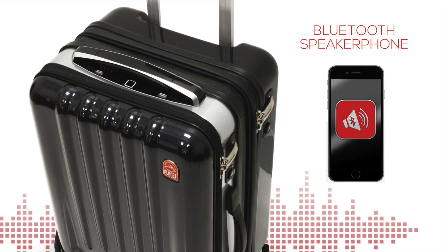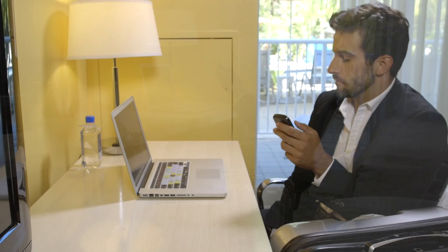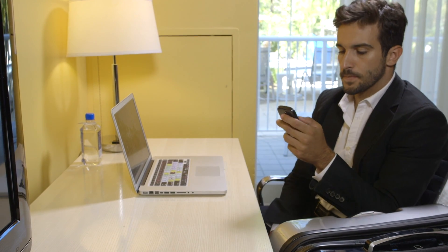The entertainment begins with an integrated premium Bluetooth speaker and microphone. The SpaceCase1 will link wirelessly to your digital music source and provide clear, hands-free calling.